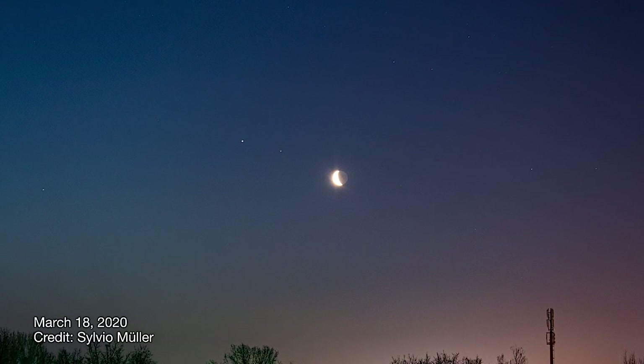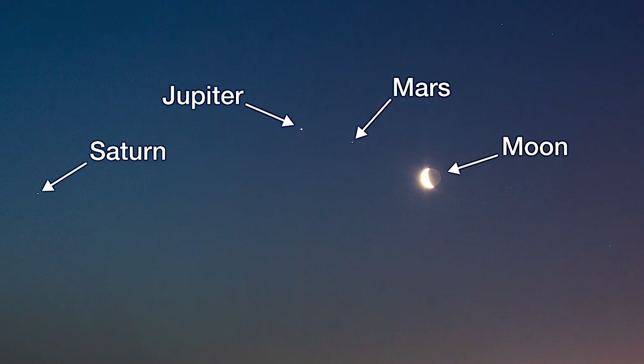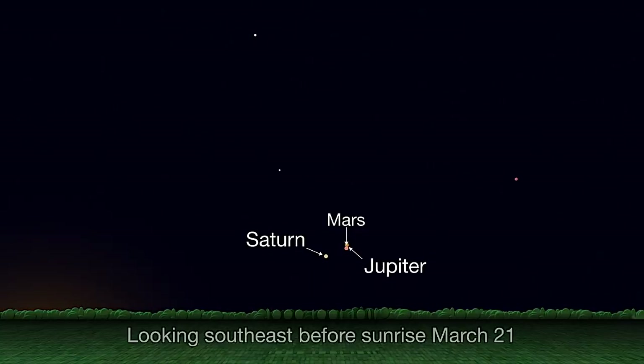The planetary quartet of Jupiter, Saturn, Mars, and the Moon once again make a showing in mid-April. Since giving Jupiter and Saturn the slip last month, the Red Planet continues its getaway from the gas giants in this month's morning skies.